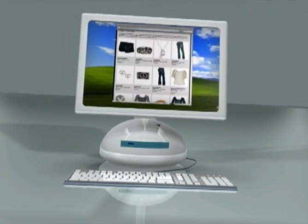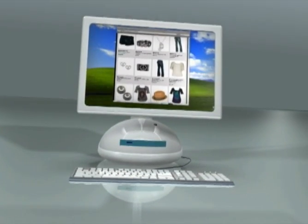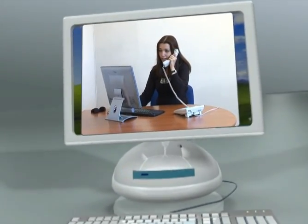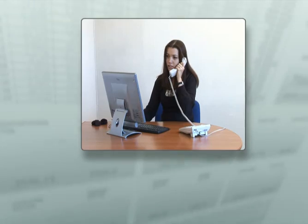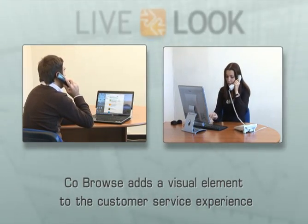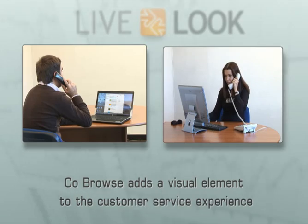He may be an existing customer looking for guidance on how to use your web portal or online tools. Whatever his question is, your agent decides that she will be able to better help him if she can see exactly what he's seeing on his screen. So, she invites him to co-browse.